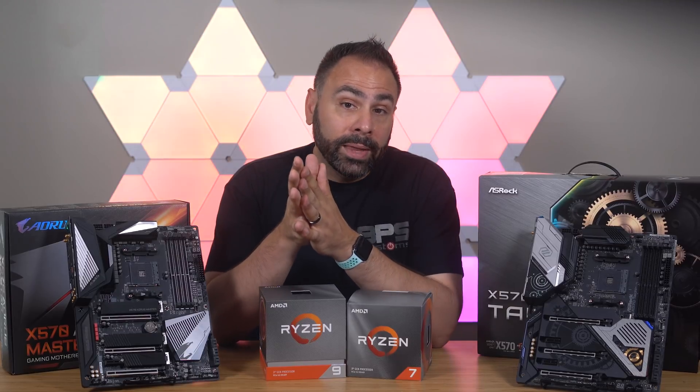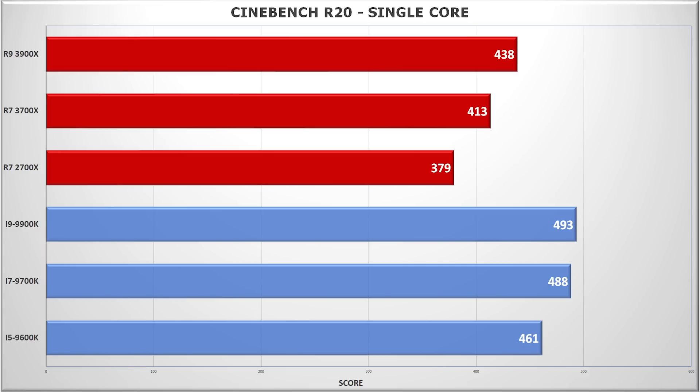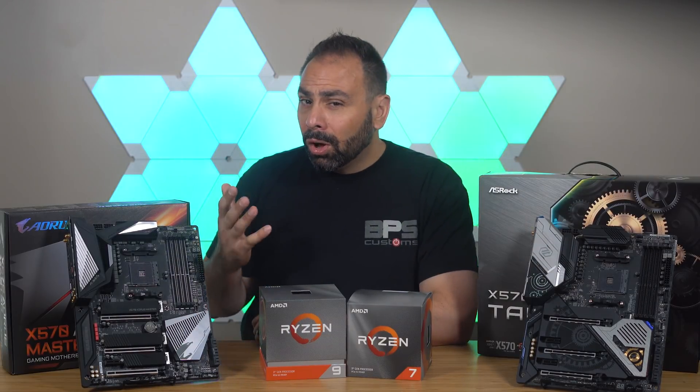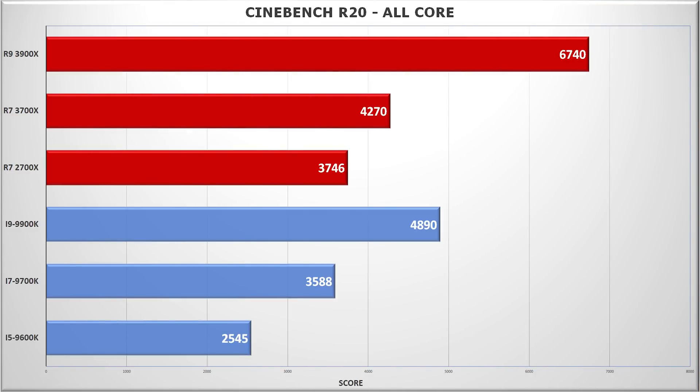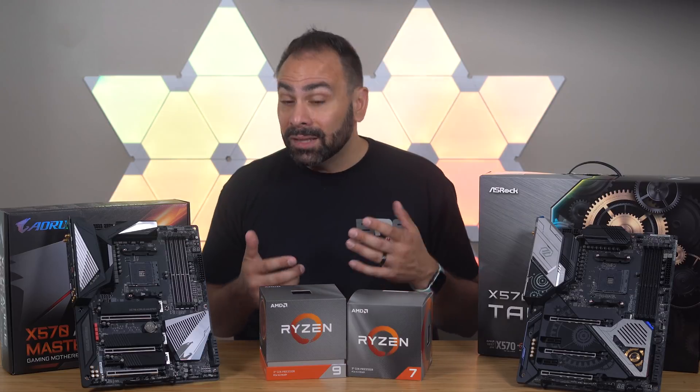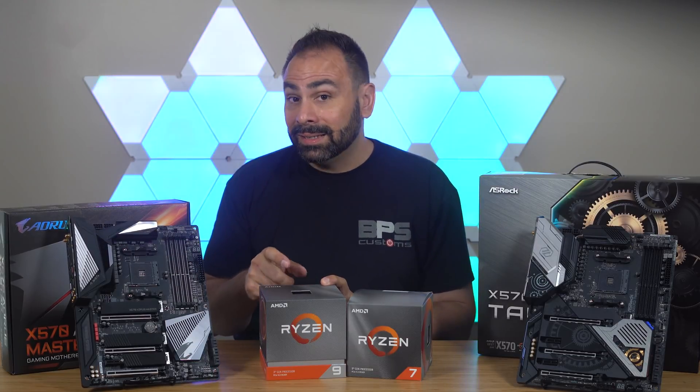And what would a CPU review be without Cinebench? Single-core performance has never been AMD's strong suit, although progress has certainly been made. This time around, we see single-core performance boosted by 9% over the 2700X for the 3700X, and 16% for the 3900X — generation over generation, these are huge gains and AMD should be commended for it. We still aren't seeing Intel levels of single-core power, but Ryzen is making up for it with brute force. The 3900X lays down a monster all-core Cinebench mark, with the 3700X also creeping up into 9900K territory. With automatic performance boost enabled, the 3900X's single-core score was literally exactly the same as the 9900K, with the multi-core score cracking 7,000.